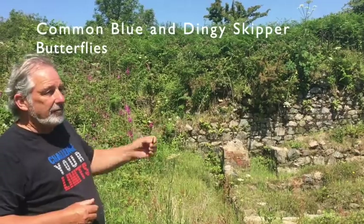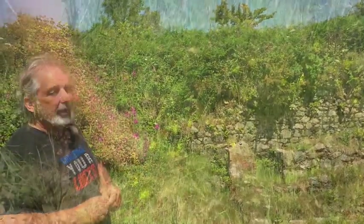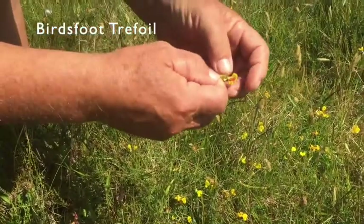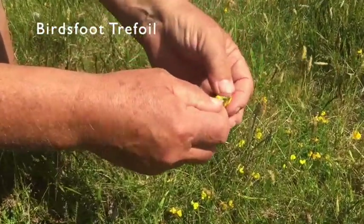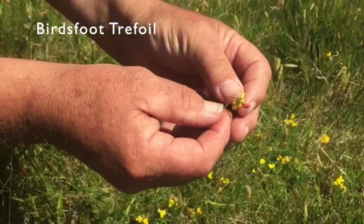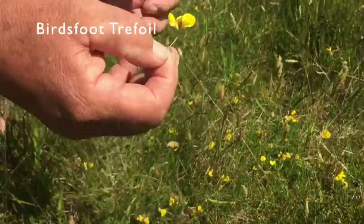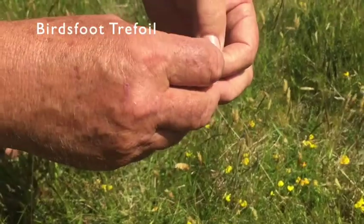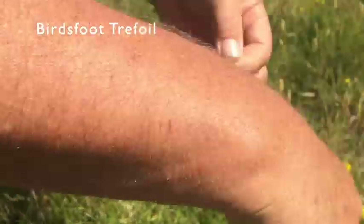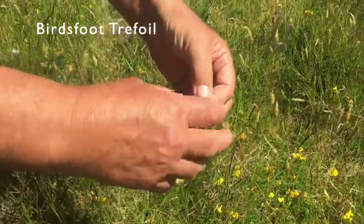There's a project now to save the dingy skipper. And quite often with bird's-foot trefoil, we get a red bud — can you see the red bud? Usually it's a cold day that turns them a bit red. So it's red and yellow. Some people used to call them 'boots and shoes' — they looked like old-fashioned women's boots that had a thing coming up the ankle.